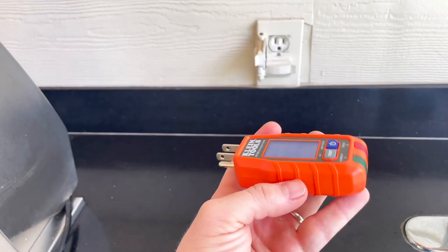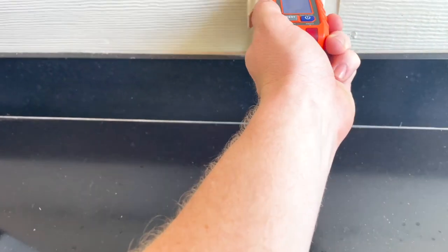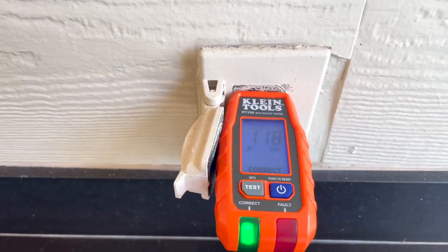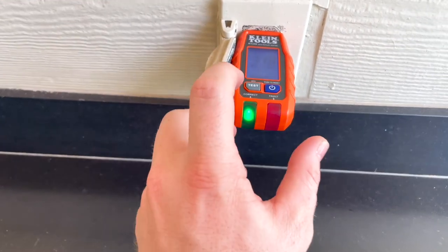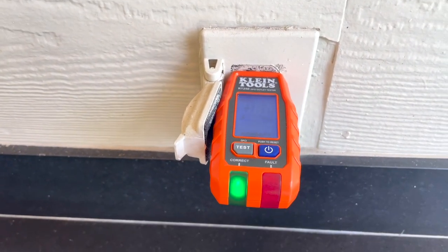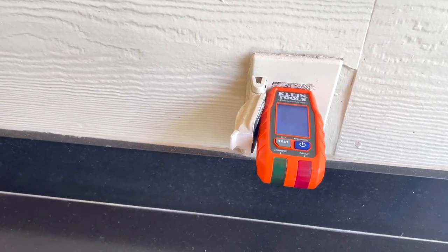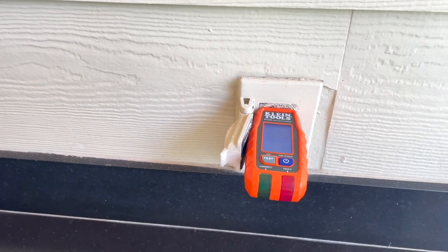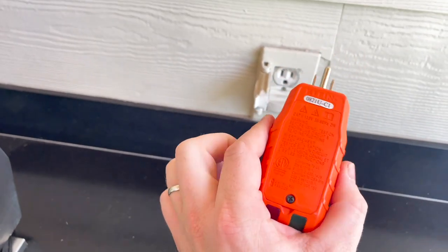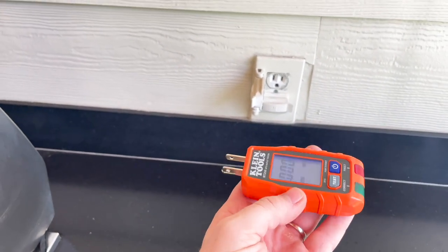Here is our new tool that we've been starting to use — I gave it to all the inspectors on their request. It tells you the voltage on the property and also lets you test the GFCI. Instead of trying to hit it multiple times, it gives the GFCI six seconds to trip. If it doesn't trip, it will let you know the GFCI isn't working properly. It's pretty heavy-duty and I think it can take a beating, which is important.